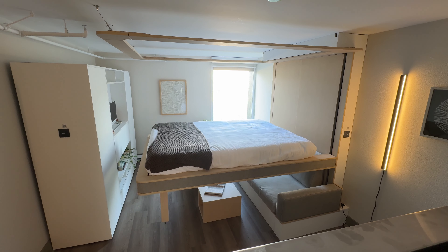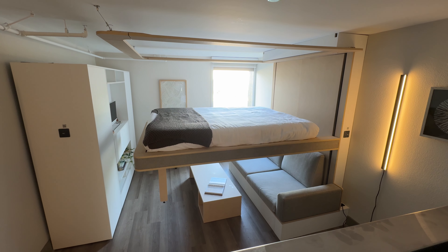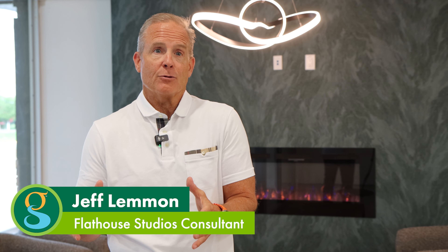Moving walls, floating beds. We've applied a new kind of unique technology to make a 300 square foot studio apartment feel more like a 600 square foot studio apartment.